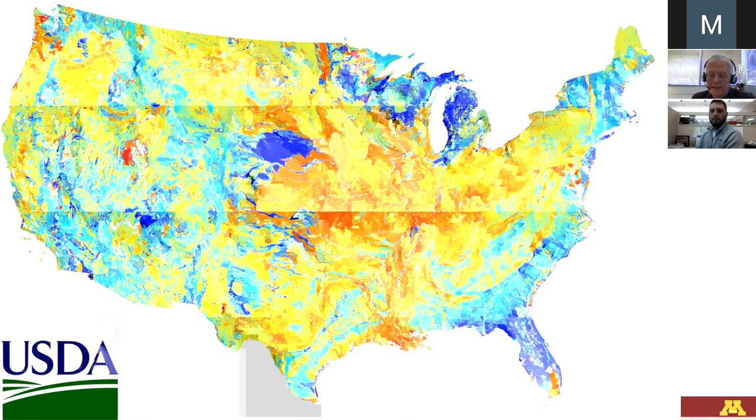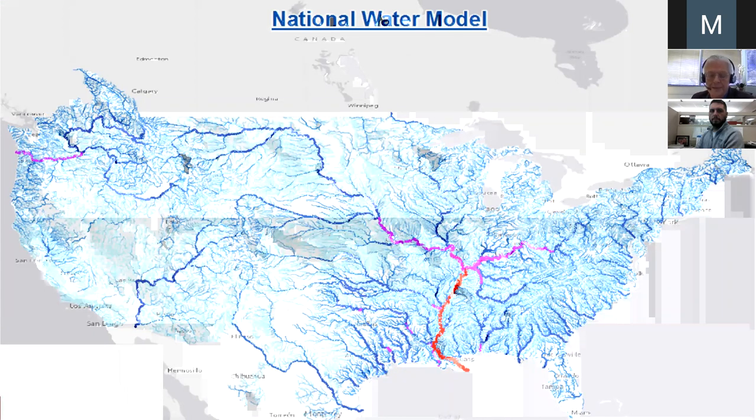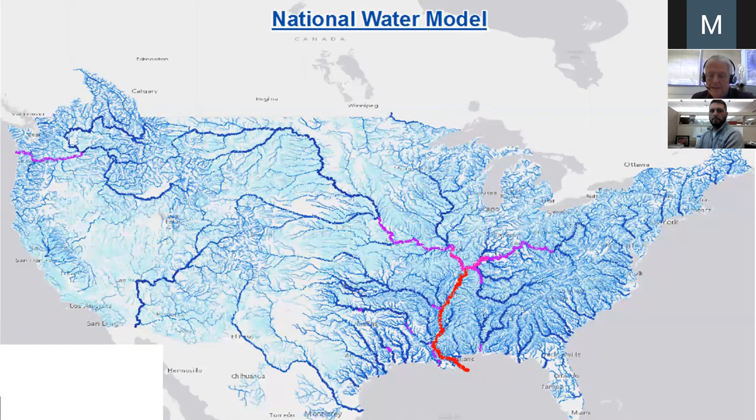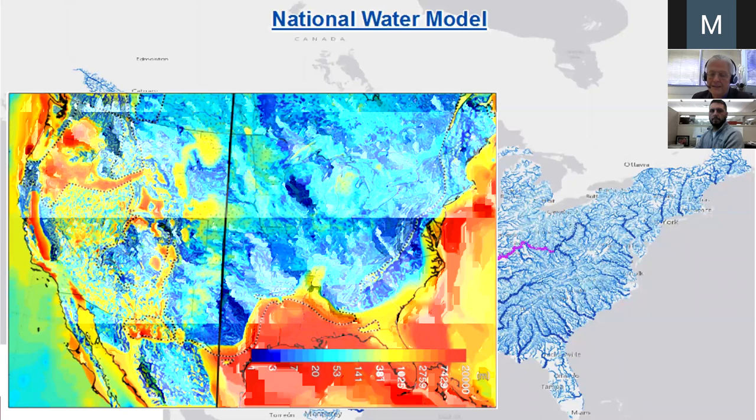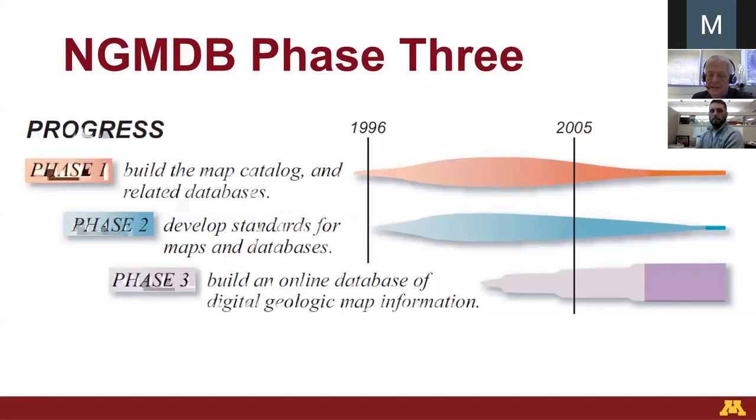We need these databases for groundwater management, engineering, and other applications at the site scale and at the national scale. The national water model is good but it's missing groundwater — though it's starting to include groundwater. We need geology such that we can model earthquake propagation or groundwater. We work on publications, standards, and databases. National Geologic Map Database Phase 3 is the database — it was supposed to be up and running around 2008, but last year it was still not running. We were a decade behind.